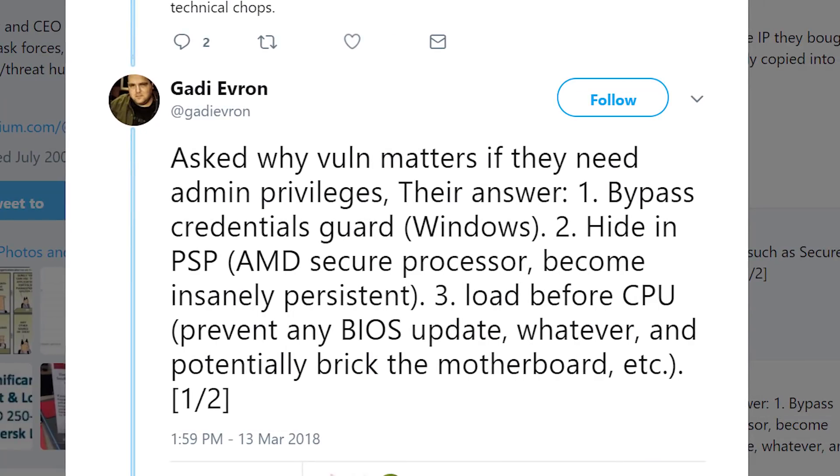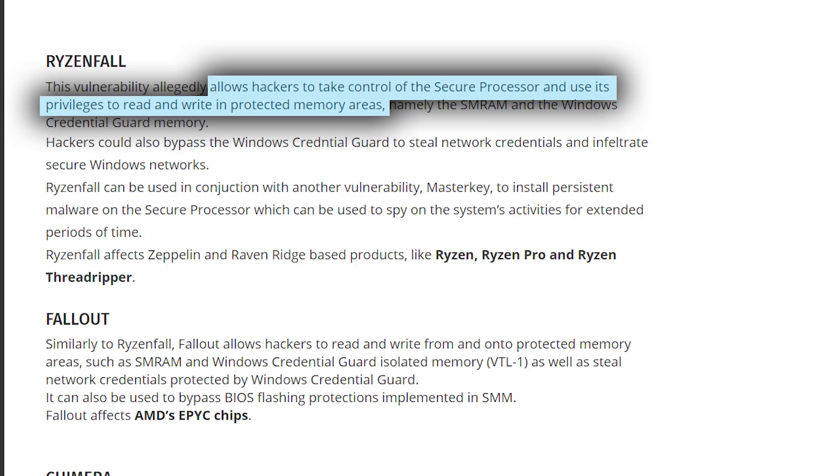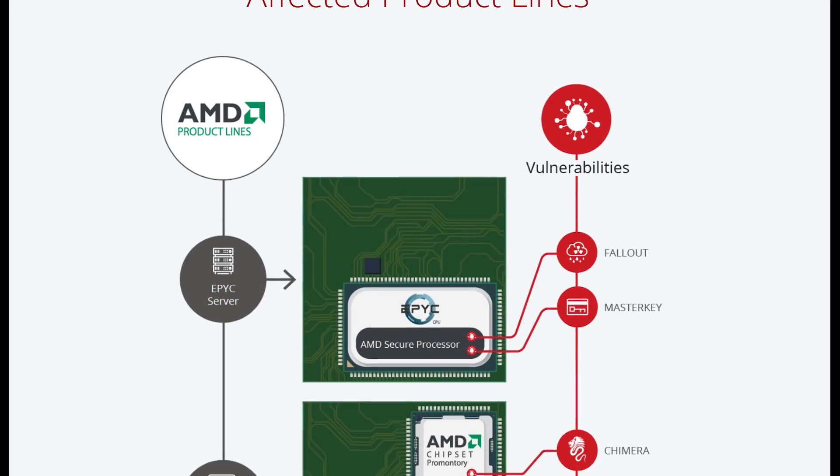When asked by Gotti Evren, who apparently knows the company, why this is a big deal given you already need root access, the company gave a few reasons. The biggest issue would be for servers, as it allows hackers to read and write to protected areas, which potentially allows them to read user data. While reading user data on anyone's computer is bad, it's doubly so when we're talking about a server with potentially thousands of people's information.